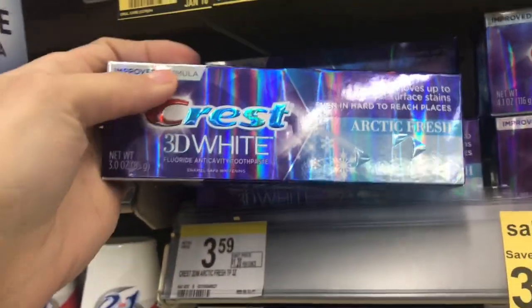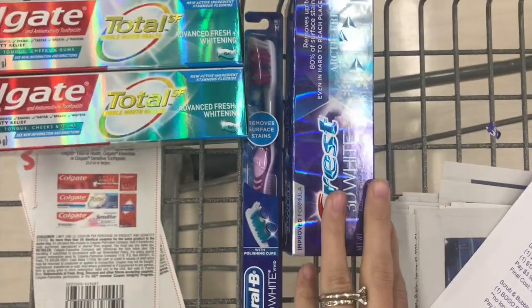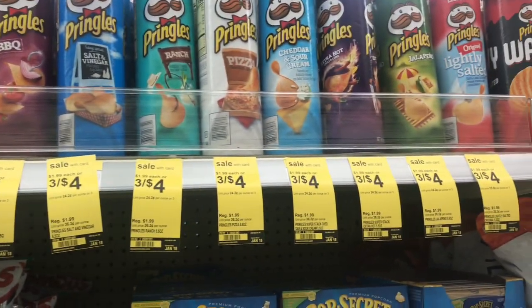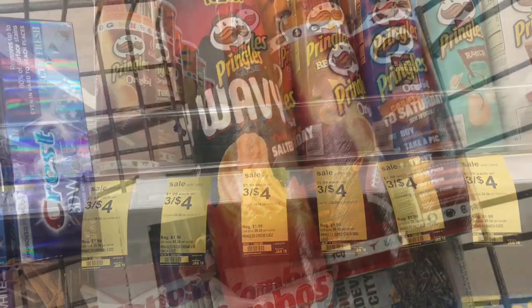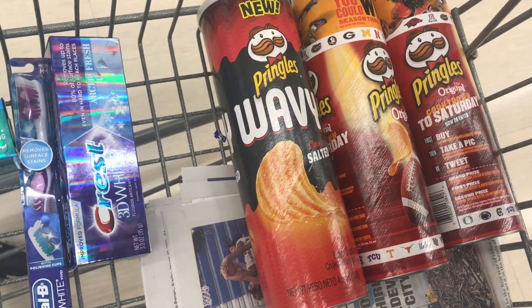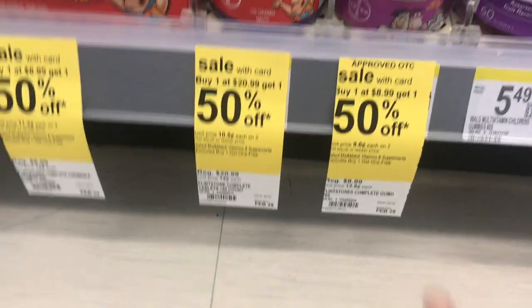Some of the items are not marked at my store, so I'm picking items I'm pretty sure are included in the sale. Next, I picked up the Pringles — they're three for $4, but we have a $1 off digital coupon making it three for $3, or just $1 each. I grabbed three of those and I'm going to put that together with my percent-off deal.